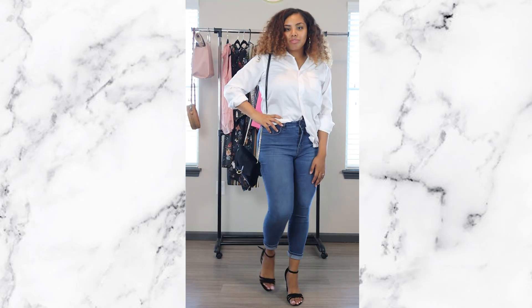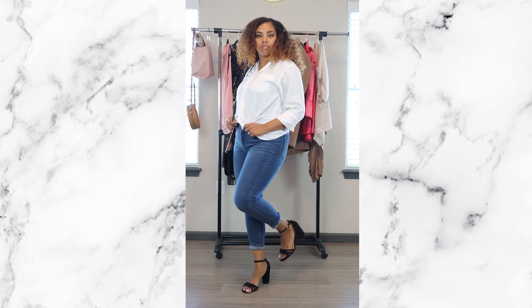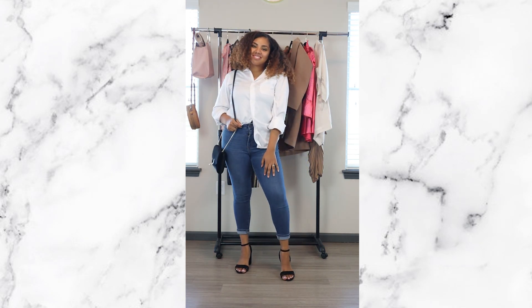Last but not least for the white tee looks: just a simple white tee side-tucked with a black strappy heel and a cute bag. You can't go wrong with this look, girl.